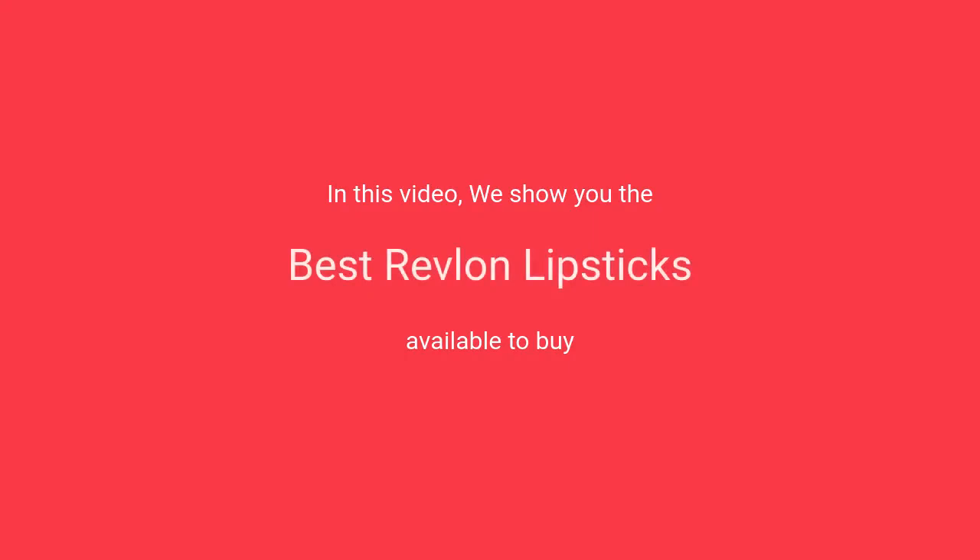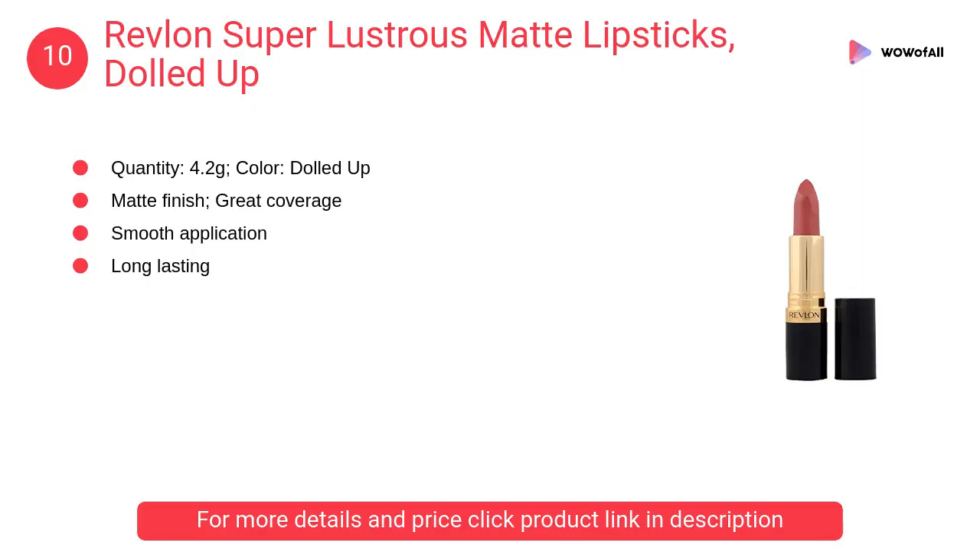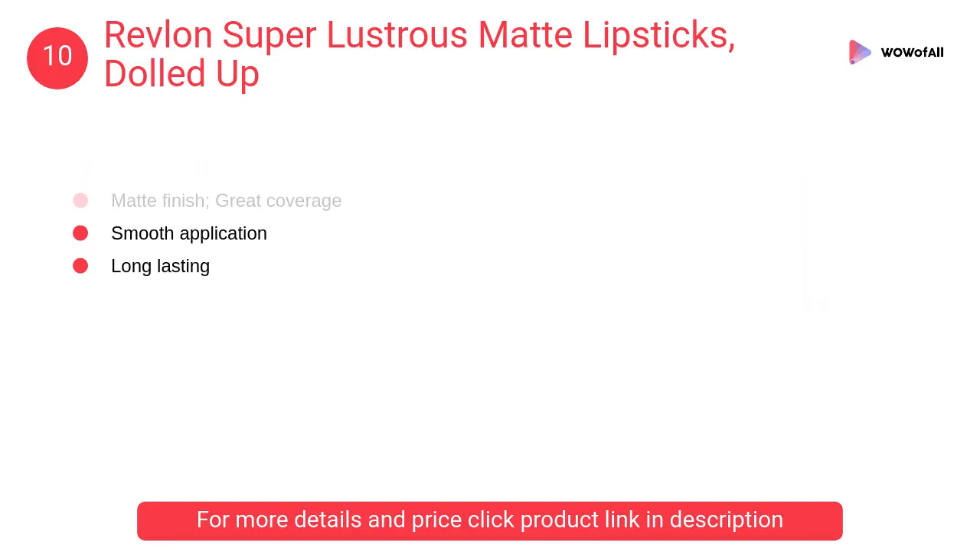In this video we will show the best Revlon lipsticks available to buy. At number 10, Revlon Super Lustrous Matte Lipsticks Dolled Up — make a color statement with one stroke, glides into lips with precision, staying in lip line with ease.